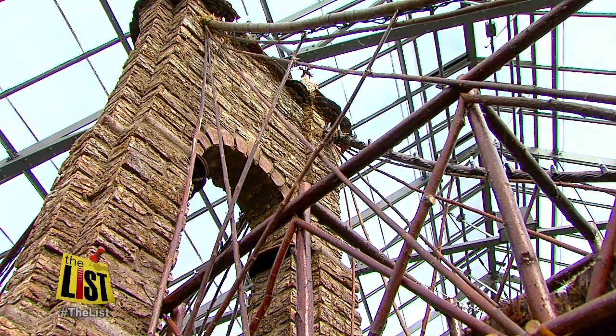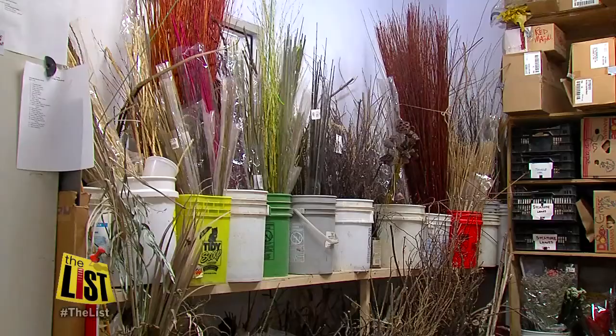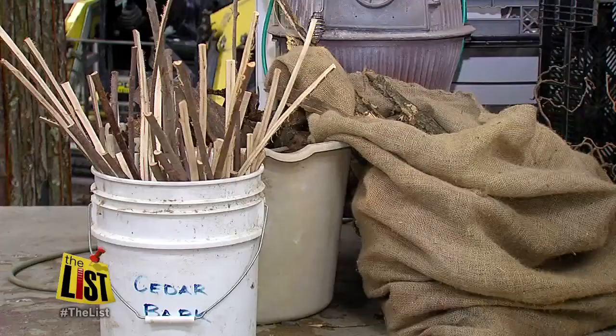All of these natural wonders blossom from inside Applied Imagination in Alexandria. The studio is a floral shop of buds, branches, and bamboo.